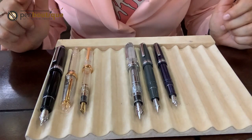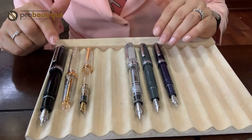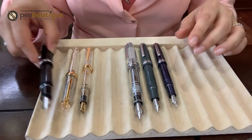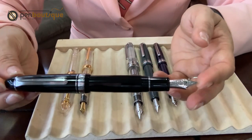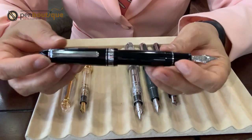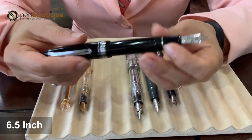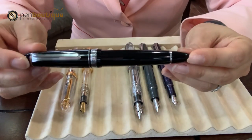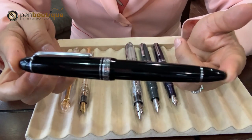Let's take a tour of the Sailor 1911 versus Professional Gear — the length and size of each. Length means either closed or with the cap posted in the back. The first is the 1911 King of Pen: with the cap posted in the back it is 6.5 inches. When closed, it is 5.98 inches, and the grip diameter is 0.49 inches.